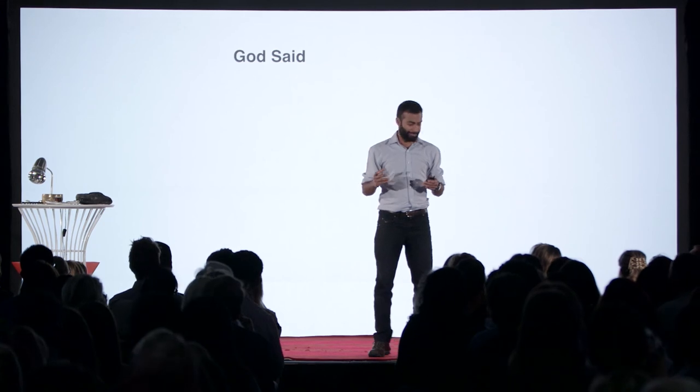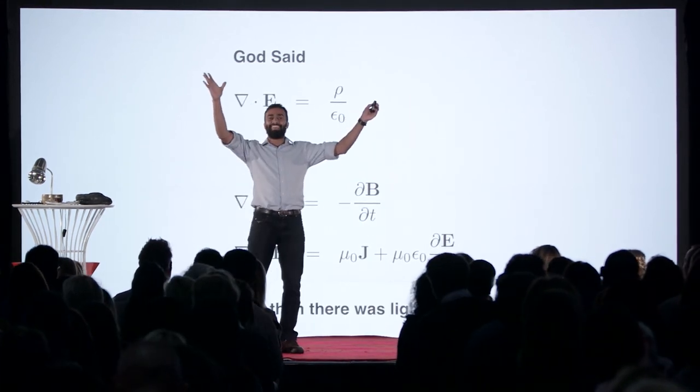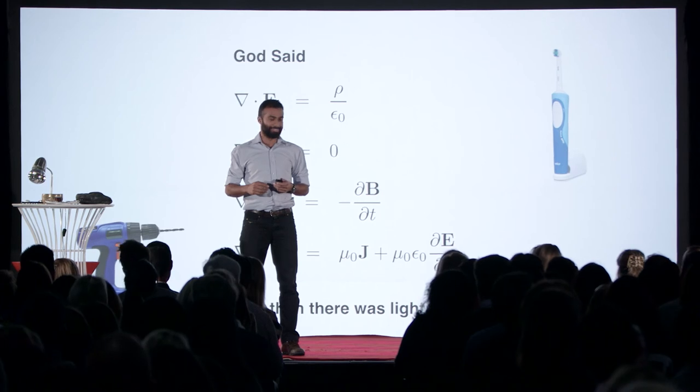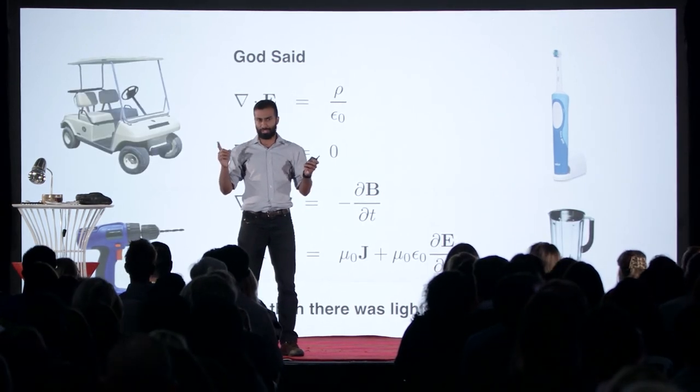Because in the beginning, God said, let there be light. But at the same time, she also said: let there be electric toothbrushes and power drills and blenders and golf buggies and anything that moves due to electricity. You can learn about it with physics and maths and these two equations here.